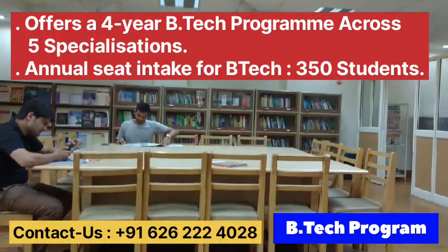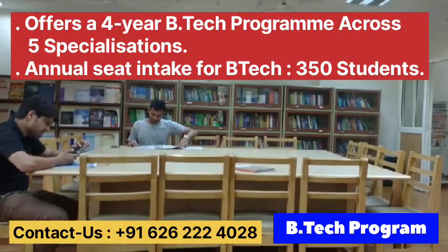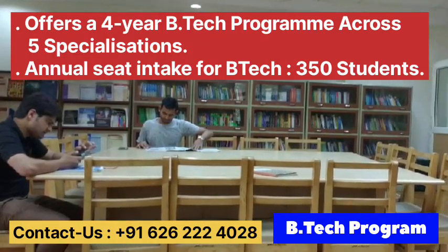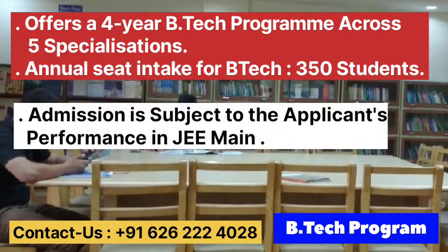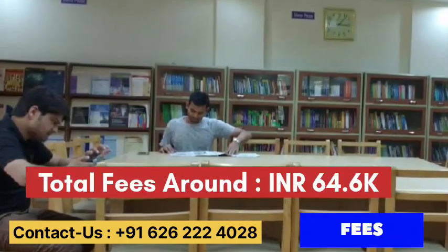B.Tech at Jamia Milliyah Islamiyah offers a 4-year B.Tech program across 5 specializations. The overall annual seats intake for B.Tech is 350 students. Candidates who meet the eligibility criteria can apply through Jamia Milliyah University admission. The admission is based on JEE performance. The total tuition fees is 64.6K per annum.